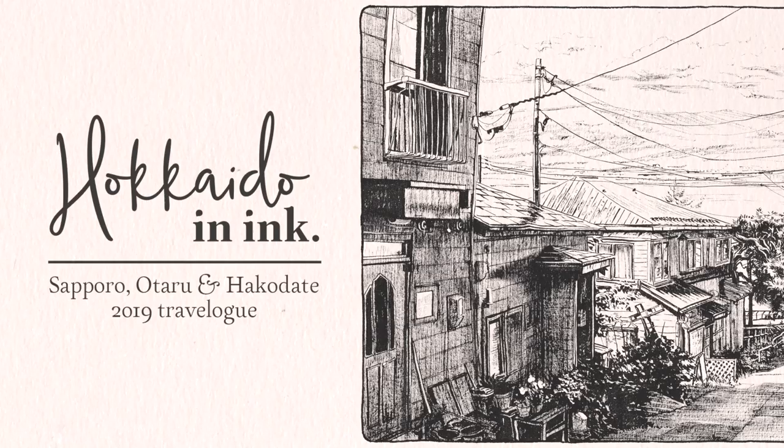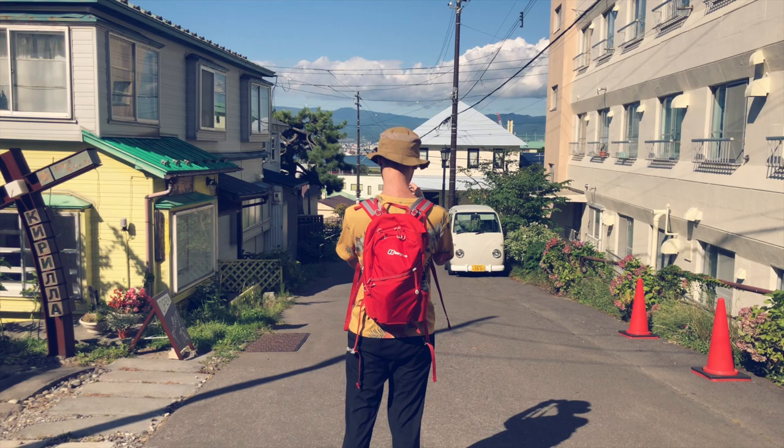Hi! Welcome to my new video. This time I wanted to show you the next part in the series about how I make the Hokkaido in ink illustrations.